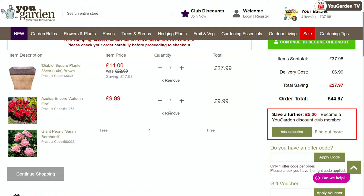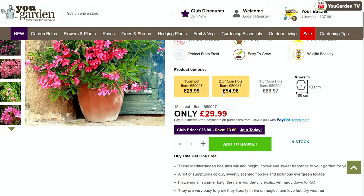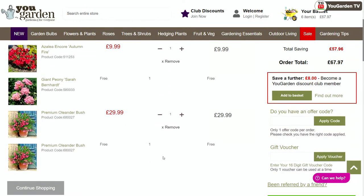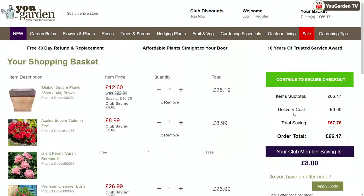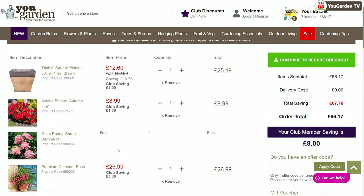When you place an order, a message comes up telling you what you'd save as a club member. We put Oleanders in the basket — with the code entered, a free one appears. That is the beauty of shopping at YGTV. It says here 'save a further £8 by joining the club.' The most popular membership is the auto renewal at £5 to join, down from £20. You actually make an £8 saving straight away, so you are quids in just from joining the club today. It is on auto renewal but you can cancel at the end of 12 months.